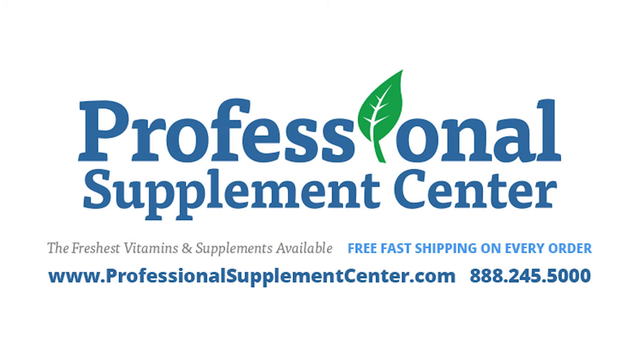Should you have any questions about these products or any other products from Genestra Brands, please call or email Professional Supplement Center, where our friendly and knowledgeable staff members are always ready to assist you.